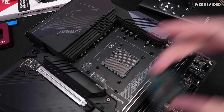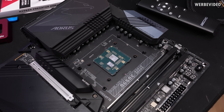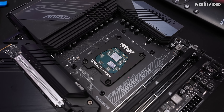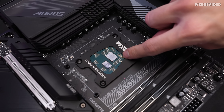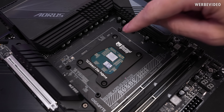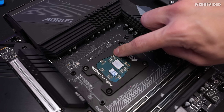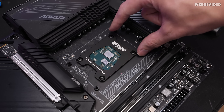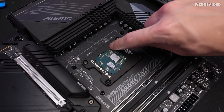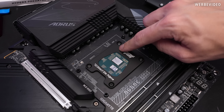I've already removed the IHS, now putting the 7600 back into the socket, and on top we put the Direct Die frame. That's the reason why here it would collide with a 7800X3D or 7950X3D, because those pads would also be covered with glue. You could theoretically take a frame and file away part of the aluminium to make it compatible, but out of the box it would not fit.